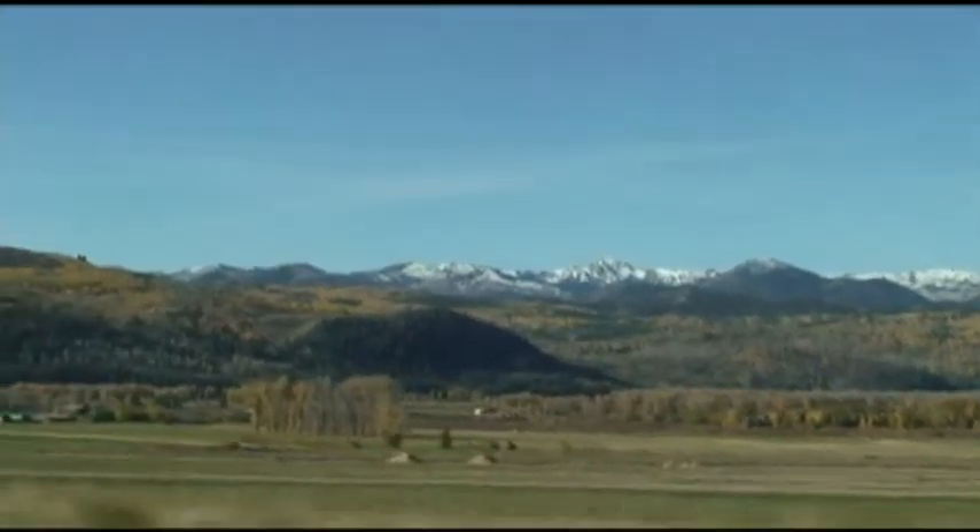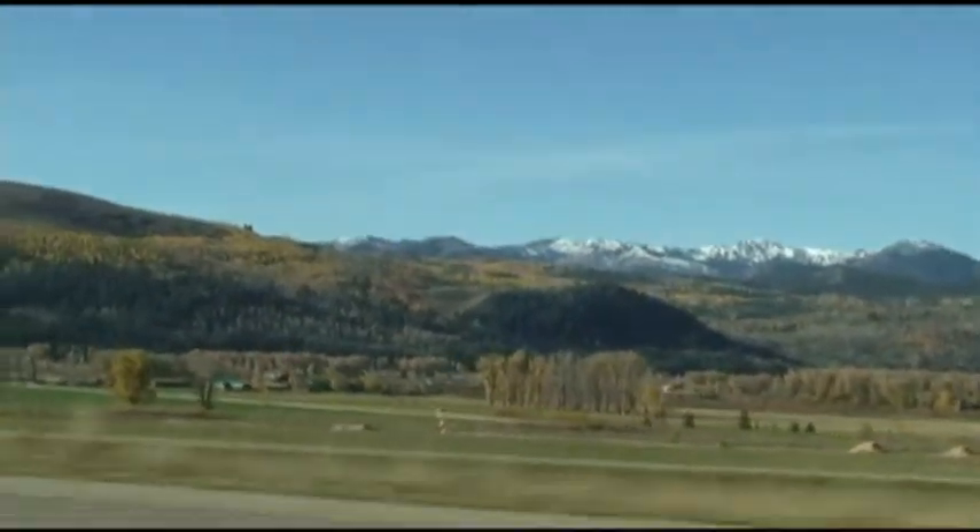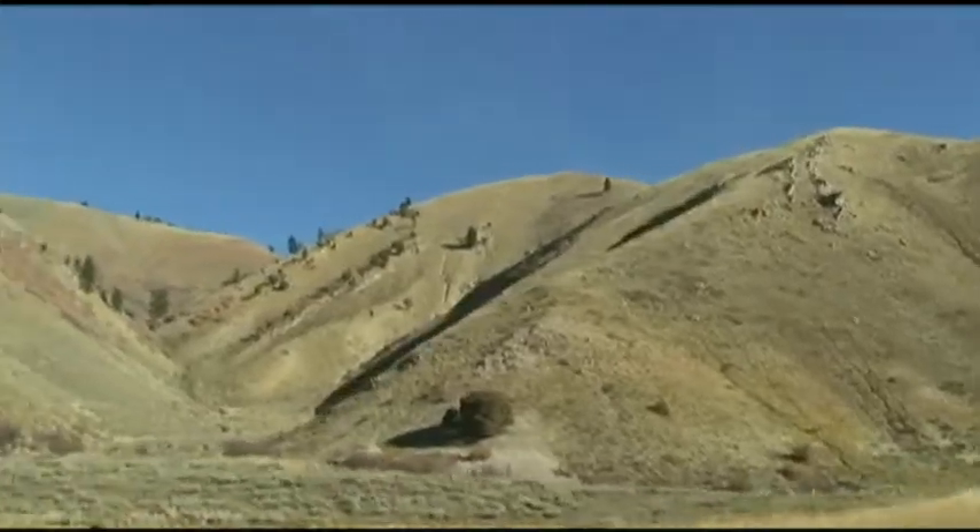Leaving Jackson, we decided to go see Fossil Butte National Monument, and that's in Wyoming. Here's some of the scenes along the way.